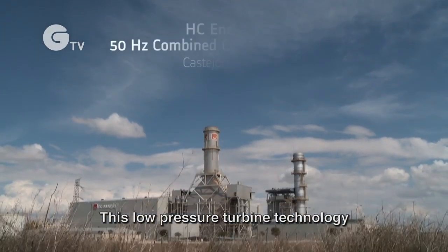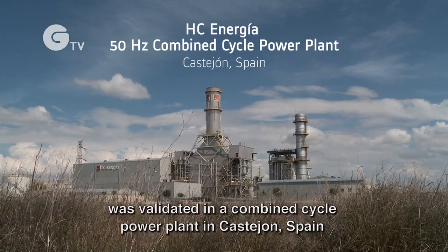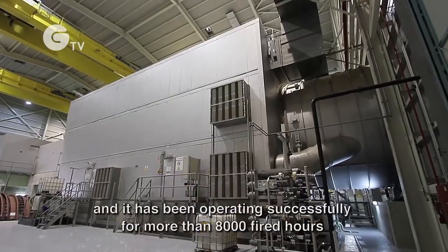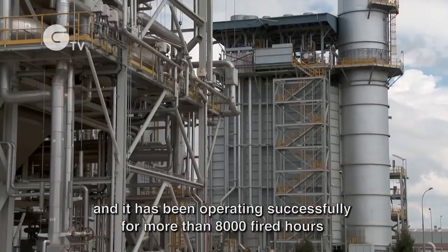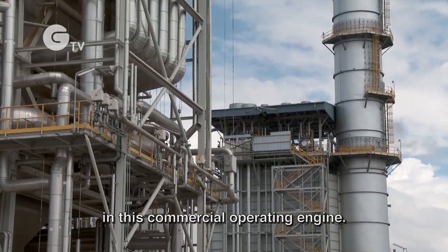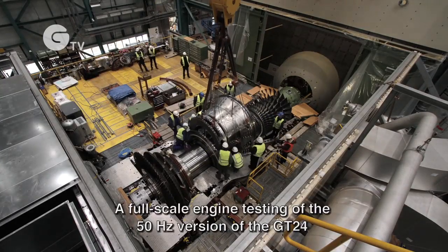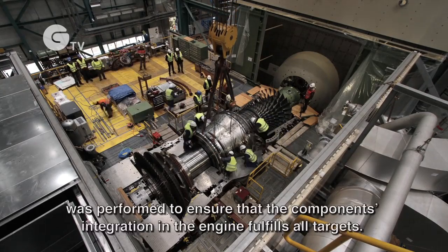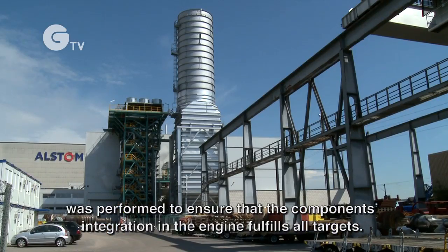This low pressure turbine technology was validated in a combined cycle power plant in Castajon, Spain, and it has been operating successfully for more than 8,000 fired hours in this commercial operating engine. Full scale engine testing of the 50 hertz version of the GT24 was performed to ensure that the component integration in the engine fulfills all targets.